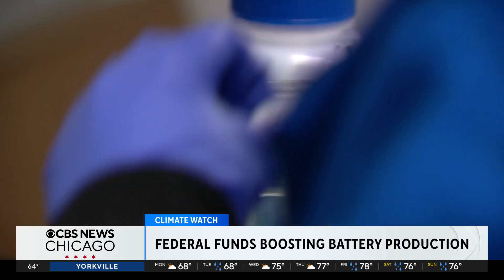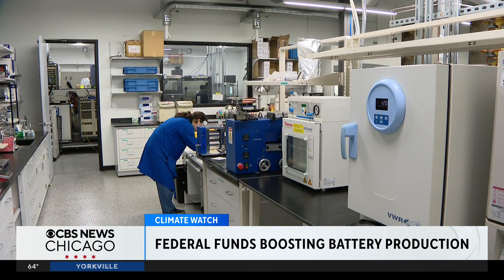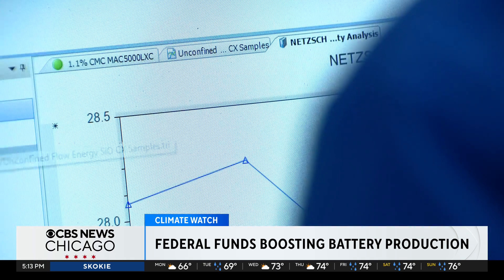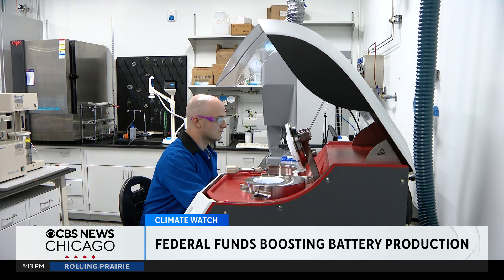We're transforming the rust belt into the battery belt. It's a transformation happening right here in Chicago's Westtown neighborhood, where Nanograph is testing and creating materials for lithium-ion batteries. Batteries provide a way of getting off of previous fuel and energy sources that were used — primarily fossil fuel sources. Eventually they'll produce some here too.